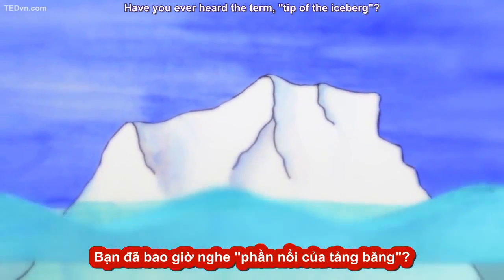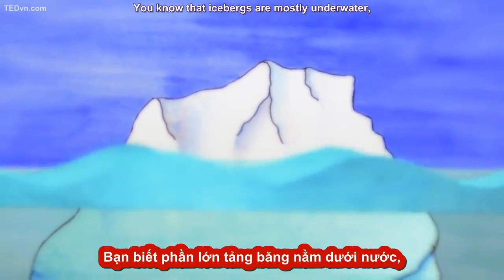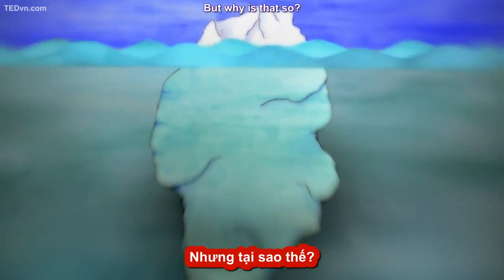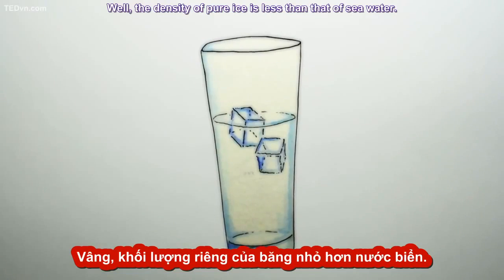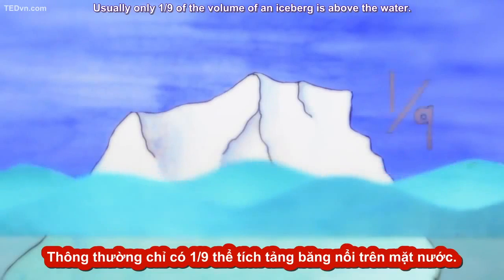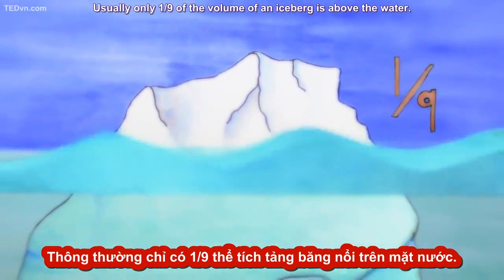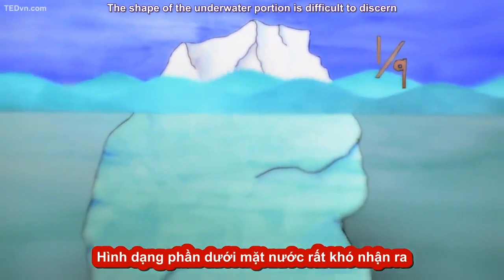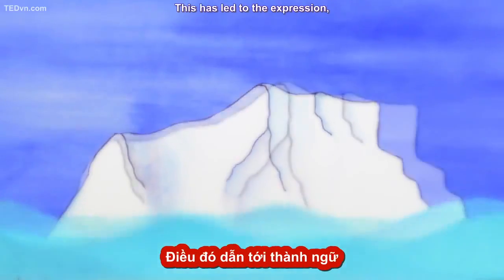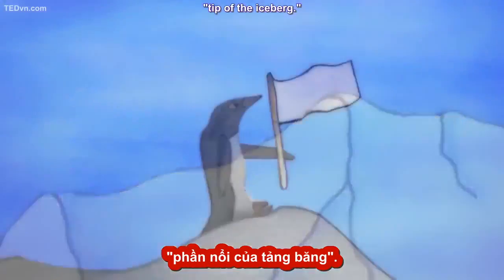Have you ever heard the term tip of the iceberg? You know that icebergs are mostly underwater — their immense bulk hidden beneath the water. But why is that so? Well, the density of pure ice is less than that of seawater. Usually only one-ninth of the volume of an iceberg is above the water. The shape of the underwater portion is difficult to discern by looking at the above-surface portion. This has led to the expression tip of the iceberg.